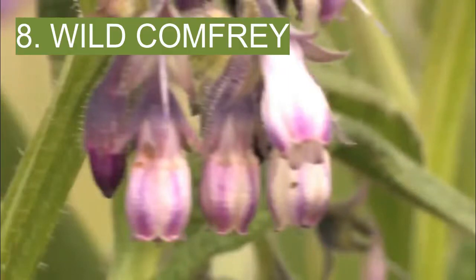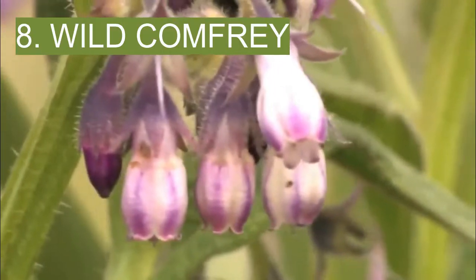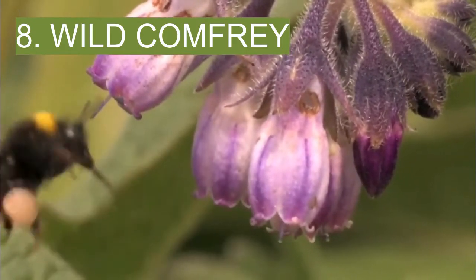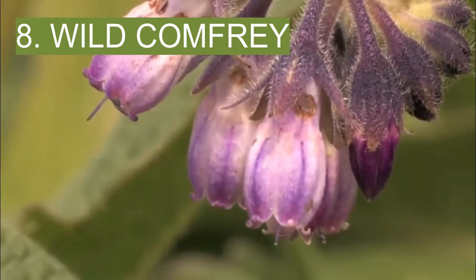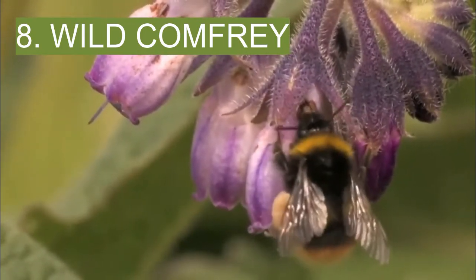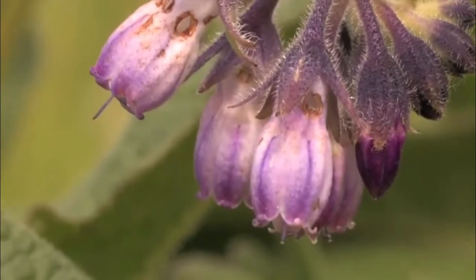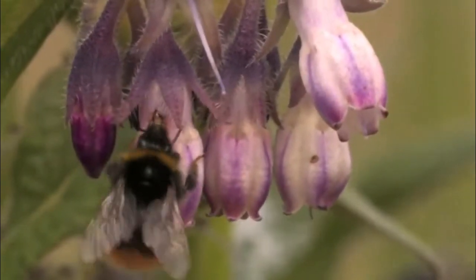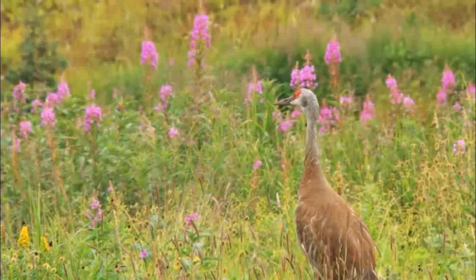8. Wild Comfrey. Wild Comfrey is found in northeast North America along streams, lakes, and other bodies of water. It is a coarse, hairy plant with pointed leaves and white or purple bell-shaped flowers. A concoction made from comfrey leaves can be applied to stings, insect bites, burns, and wounds to relieve pain and fight inflammation.